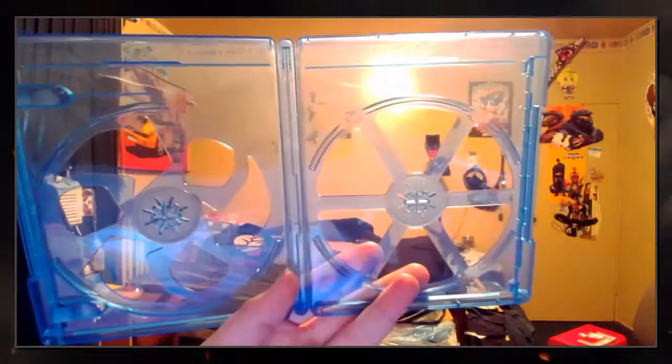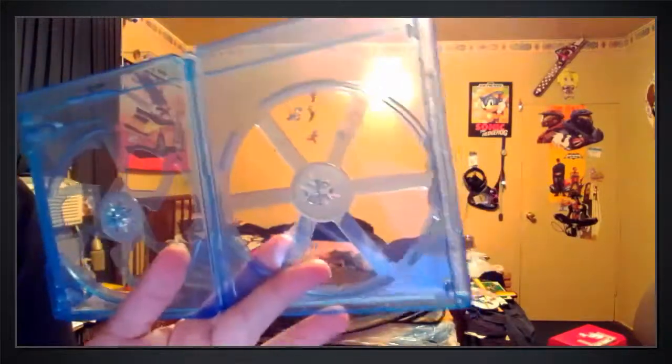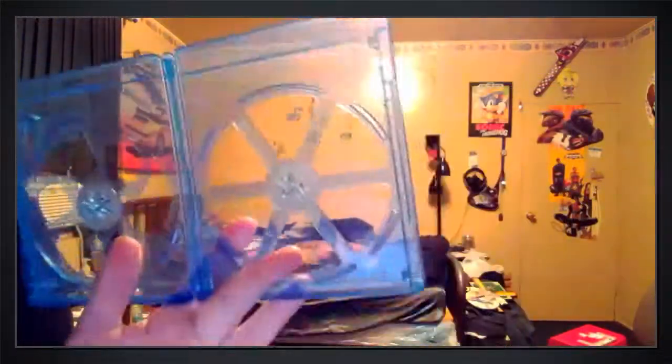I've noticed lately that Blu-ray cases have started doing this too. It's even more baffling, especially with double disc cases, where it's doubly risky. You've got the one side that's got slightly thicker plastic so the disc is going to be a little bit safer, but you've still got that problem where you're going to potentially break a disc. And I hate it!